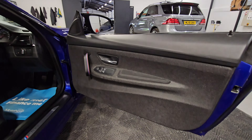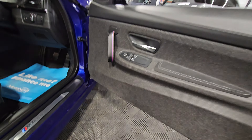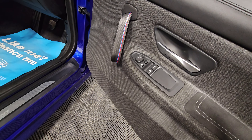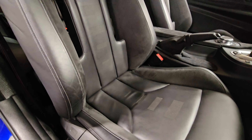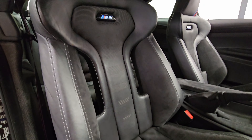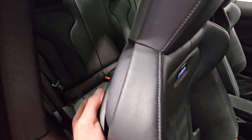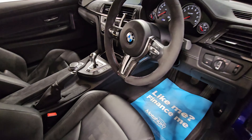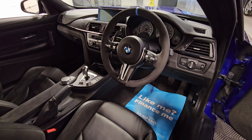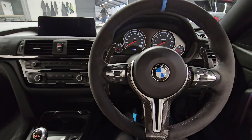Finally looking at the driver's side — door cards all in excellent condition. We've got the window and mirror controls just there, and moving into the driver's seat, still in really good condition. It's also got the upgraded M Performance steering wheel with Alcantara and carbon.